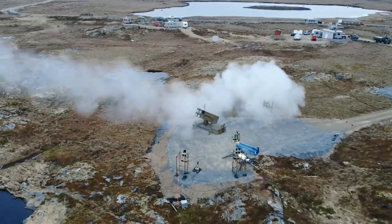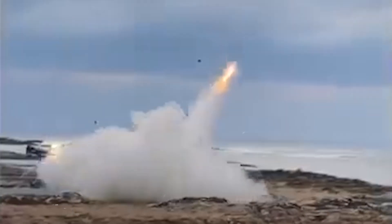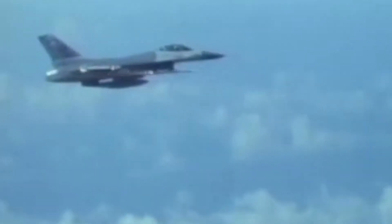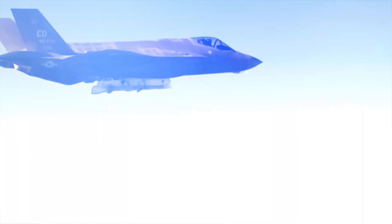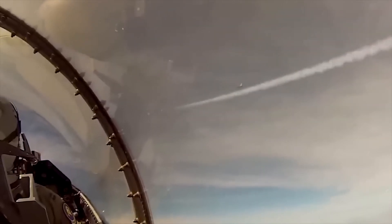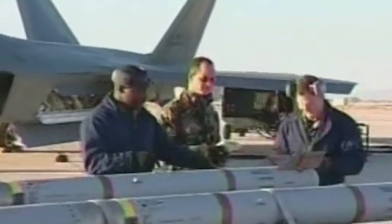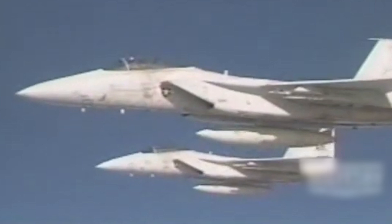The AIM-120 AMRAAM, or Advanced Medium-Range Air-to-Air Missile, is one of the strongest combat weapons the US holds. Since its limited deployment in 1991, this missile has been embraced by approximately 35 countries worldwide. Its prowess is evidenced by over 3,900 successful test launches and ten confirmed combat victories. With a range of up to 46 miles, it is equipped with a robust 50-pound high-explosive warhead.